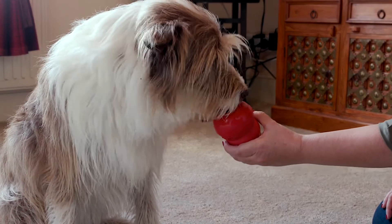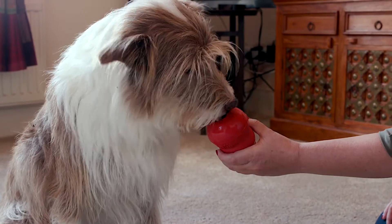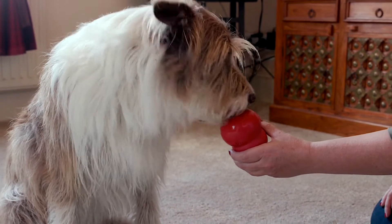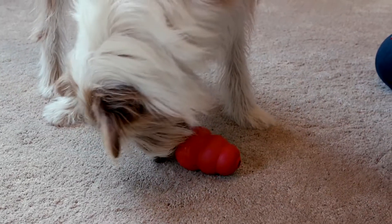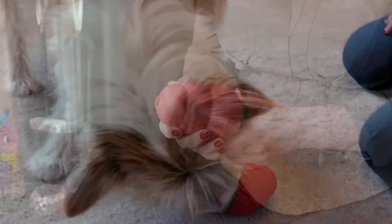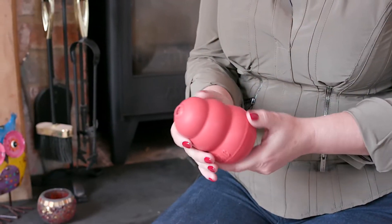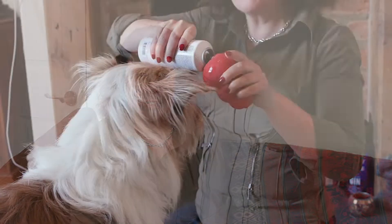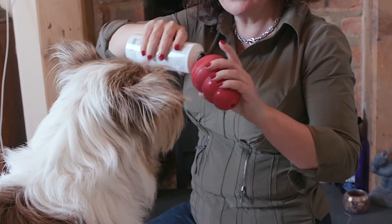The first, and probably still one of the best, is the Kong. Make sure the Kong you use is the right size for your dog, and make sure it's an original Kong and not a copy, as some aren't so chew proof and so not so safe, and others don't have the hole at the top, which is an important safety feature. Kongs, of course, are pretty boring on their own, but once you stuff them with food, they become irresistible to most dogs.